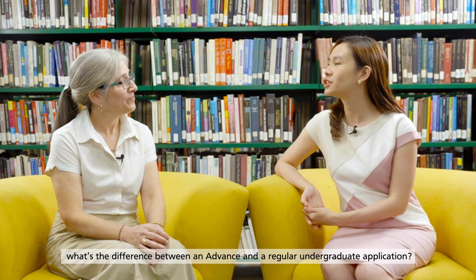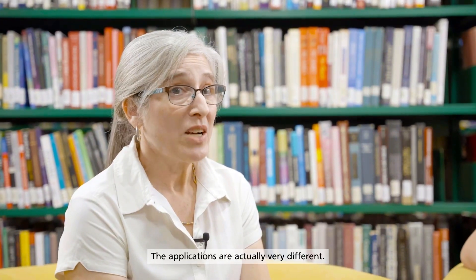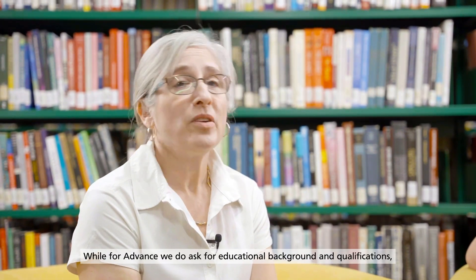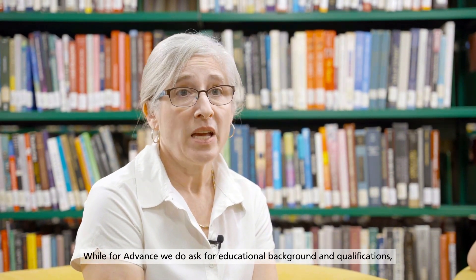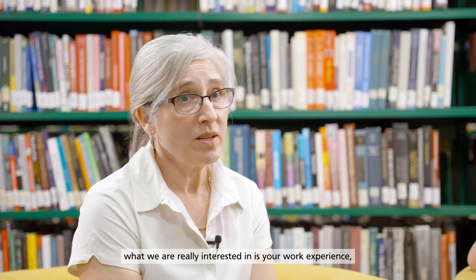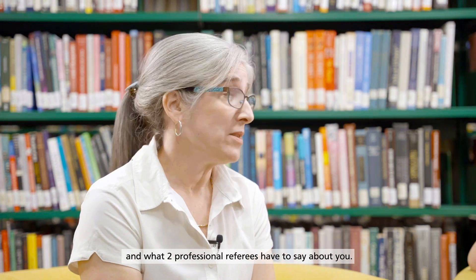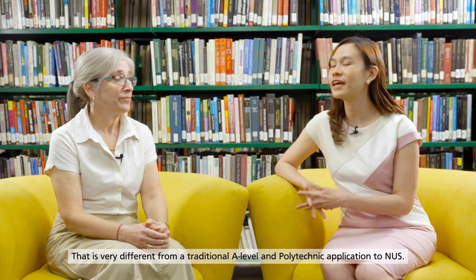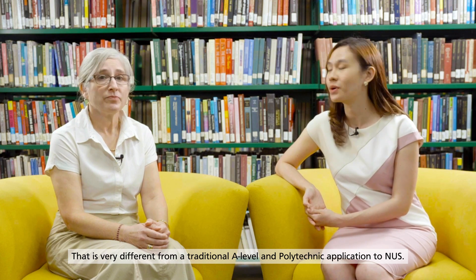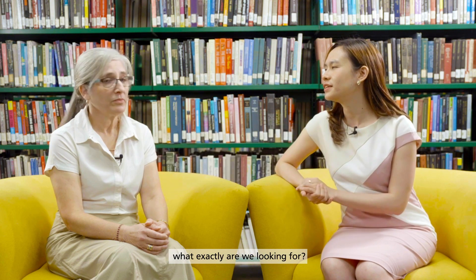So Miriam, what's the difference between an Advance and a regular undergraduate application? That's a great question — the applications are actually very different. For Advance at NUS, we do ask for educational background and qualifications, but what we're really interested in is your work experience, your personal statements — we ask for two — and what two professional referees have to say about you. That is very different from a traditional A-level and polytechnic application to NUS.